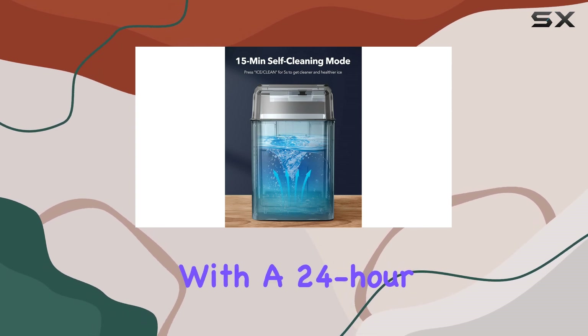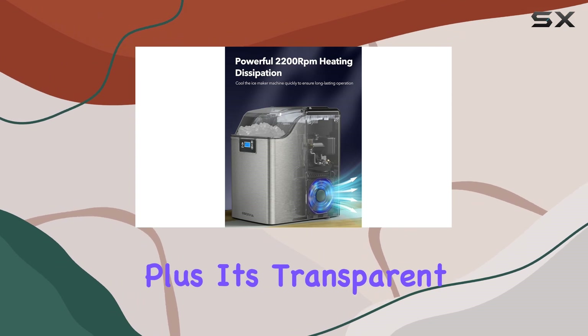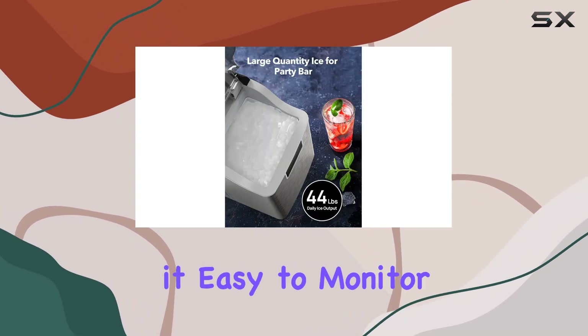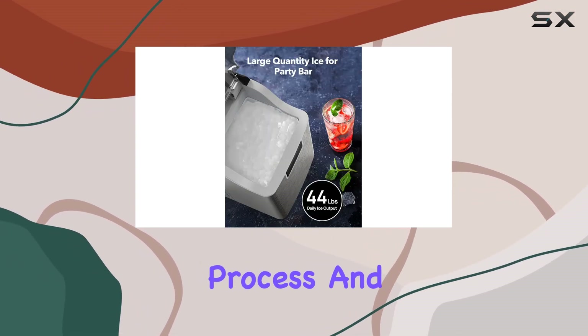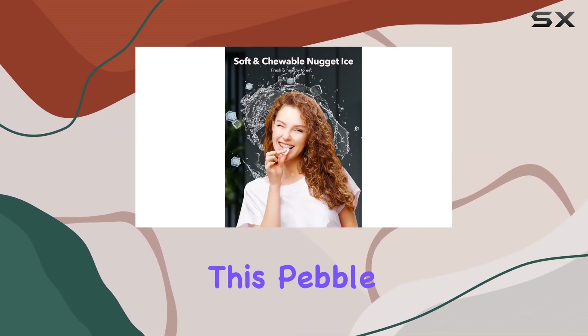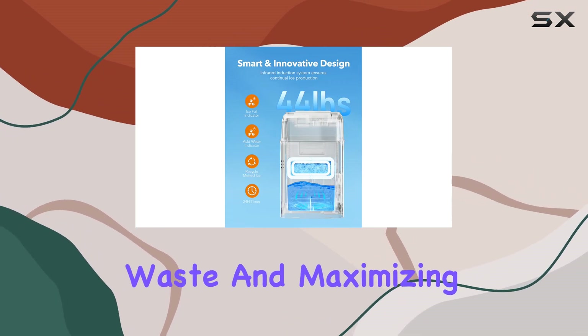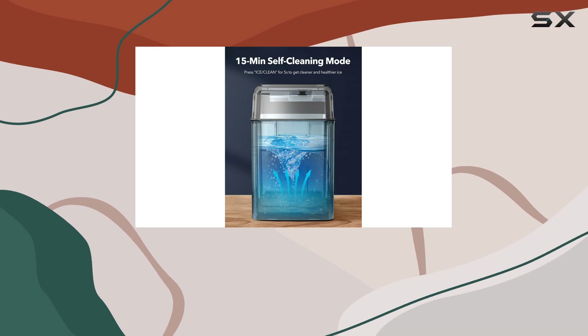Operating this ice maker is a piece of cake too, thanks to its user-friendly control panel with a 24-hour timer and LED indicator lights. Plus, its transparent flip lid makes it easy to monitor the ice-making process and refill water as needed. And it's environmentally friendly too — this pebble ice maker recycles melted ice, minimizing waste and maximizing efficiency.